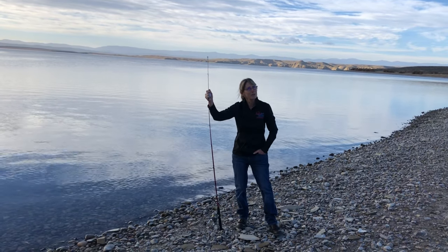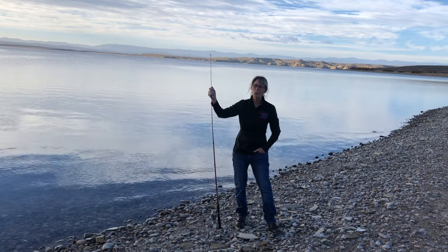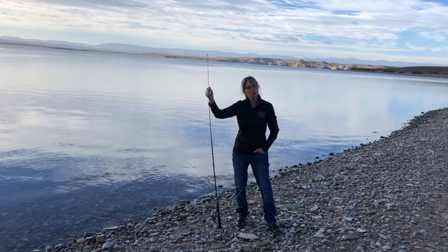So get the dog, get your friends, get your family. Come on down to the gorge. Great weather this weekend — easy fishing from shore using lures.